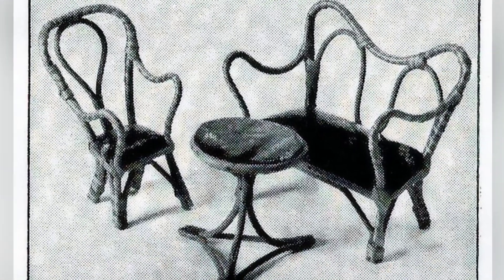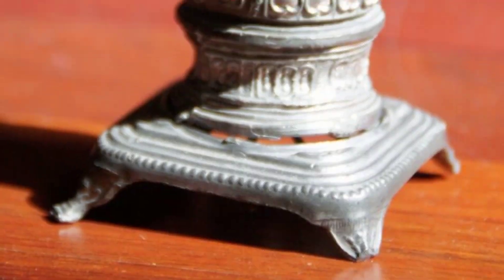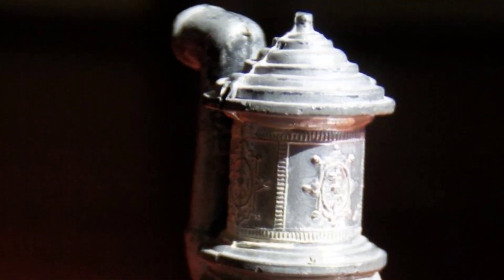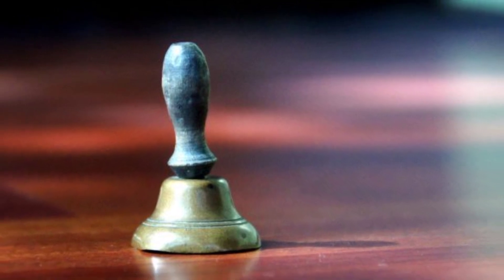Toy furniture craftsmen in the early 1900s not only used wood but also incorporated paper and metal into their creations. This particular set showcases the appeal of life-size designs that were popular in rustic country cabins.